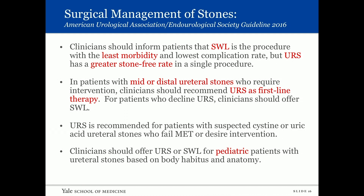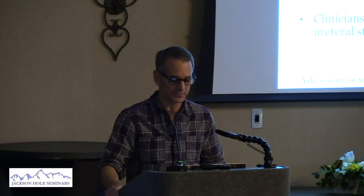Clinicians should inform patients that shockwave has the least morbidity and lowest complication rate, but ureteroscopy has a greater stone-free rate in a single procedure. In patients with mid or distal ureteral stones requiring intervention, clinicians should recommend ureteroscopy as first-line therapy. For patients who decline ureteroscopy, ESWL is reasonable. Ureteroscopy is recommended for suspected cystine or uric acid stones, as these will most likely fail ESWL, and for patients who fail expulsive therapy. For pediatrics, clinicians should offer ureteroscopy or shockwave.